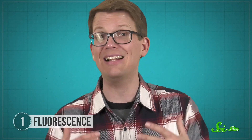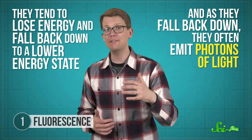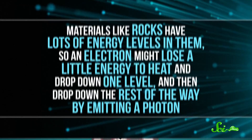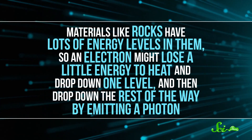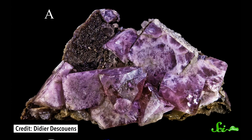Once they get there, though, electrons don't typically stay there. They tend to lose energy and fall back down to a lower energy state, and as they fall back down, they often emit photons of light. For fluorescent materials, you only need to wait a nanosecond or so to see that happen. But the light they emit doesn't necessarily have the same energy as the light they absorb. Materials like rocks have lots of energy levels in them, so an electron might lose a little energy to heat and drop down one level, then drop down the rest of the way by emitting a photon. So the photons they emit each have lower energies than the ones they originally absorbed. That's why you can shine UV light on fluorite but then see it glow in blue. And because UV light is invisible to humans, it looks to us like the fluorite glows in the dark.